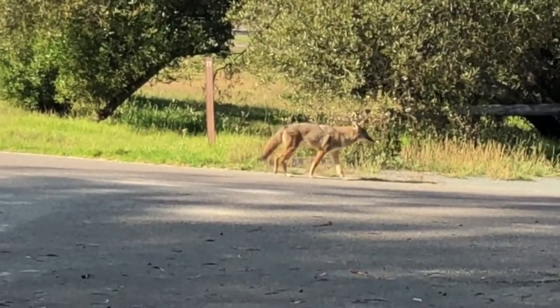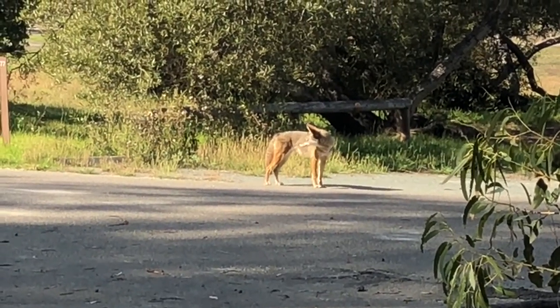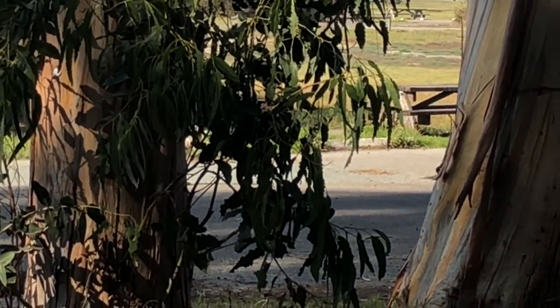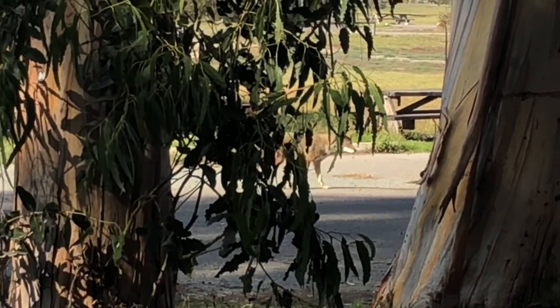Looks like a dog. There he is leaving now. Such a pretty coyote.